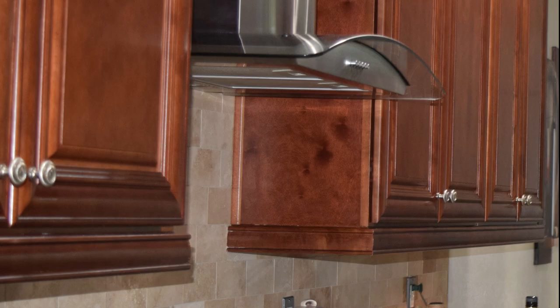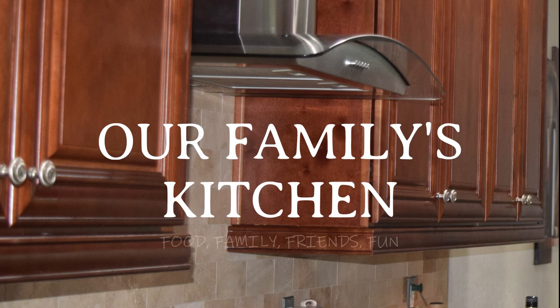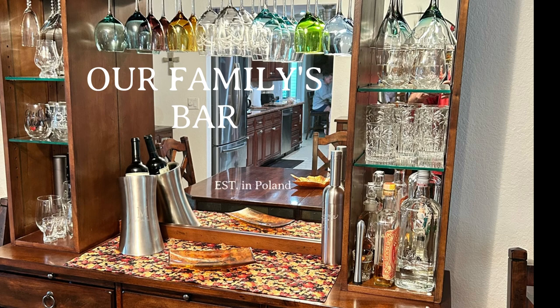Welcome to our family's kitchen. Sorry, I was just reminded — today the kitchen is closed. Apparently we are moving to another room. So welcome to our family's bar.